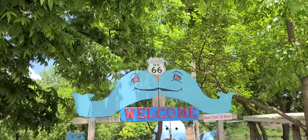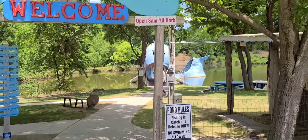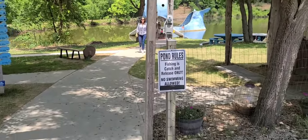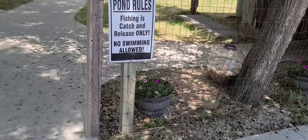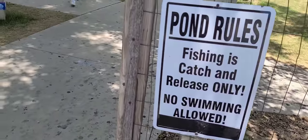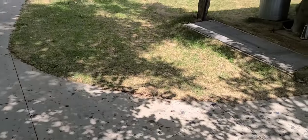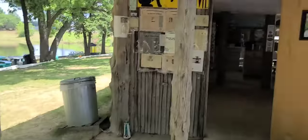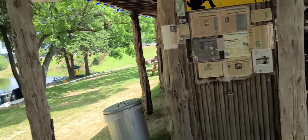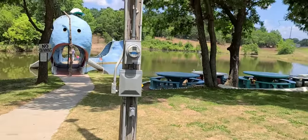And there it is. The big blue whale is in fact a big blue whale. They want you fishing here, but no sweating. Oh, they have a little gift shop. I'll probably stop in and see if they have anything to get.